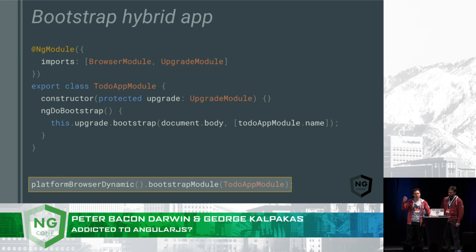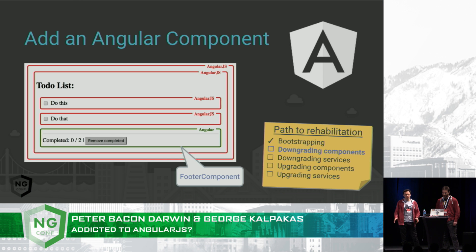This is basically exactly what you do in a normal app — nothing very clever and funky about that. So we've managed to bootstrap our app, and as I said, that was probably the most difficult bit. What we actually don't have in our app is any Angular components or services yet. So our first step is to add this new footer component, which is a pure Angular component. Unfortunately, this is going to have to live inside an AngularJS template, so we need to understand how we downgrade components.